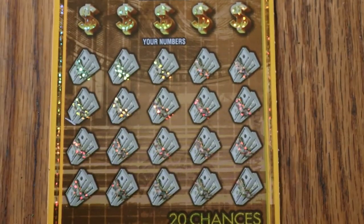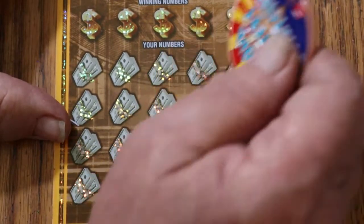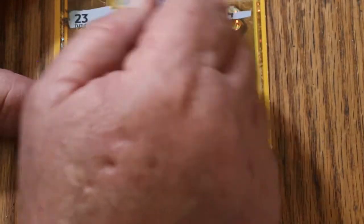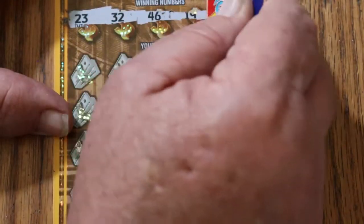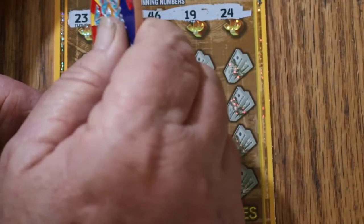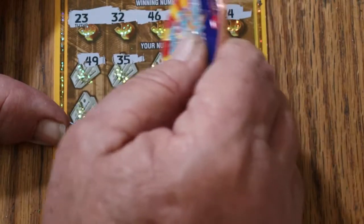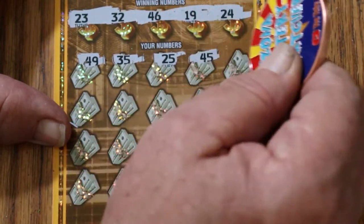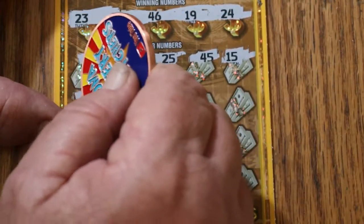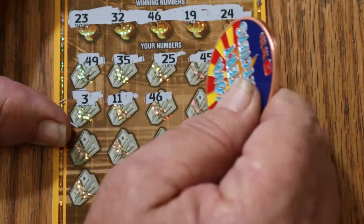Because you know, it can only get better. The odds of me not hitting any other wins in these next seven? Pretty remote. Numbers on ticket 32 continued: 23, $32, $32, $46, $19, and $24, $49, $35, $25, $45, $15, $3, $11, $46.